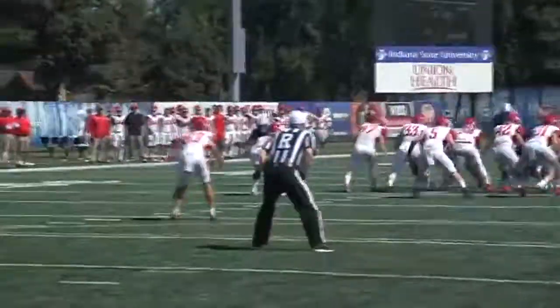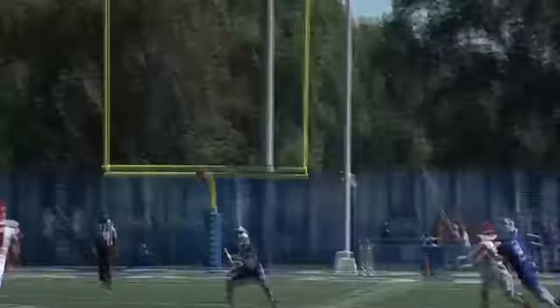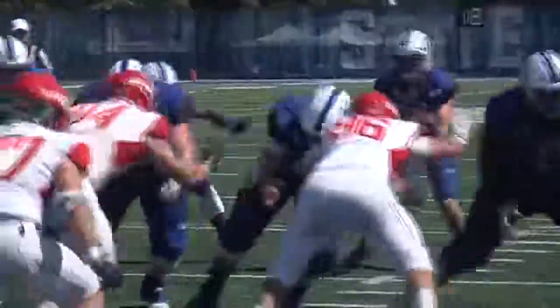Third quarter, Dayton missed the memo — don't kick to number 83. Dakota Caton will do things like this if you do. He shakes off the would-be tacklers and returns this one 35 yards into the Flyers' red zone. Sycamores take advantage of that great field position. Chris Childers punches it in on the goal line. ISU ties things up at 21.